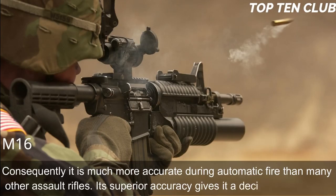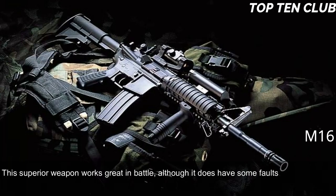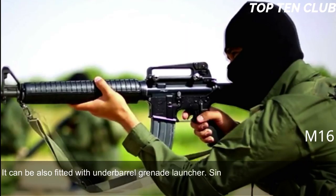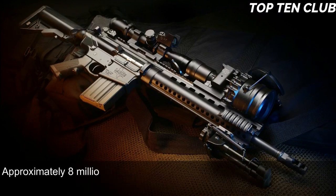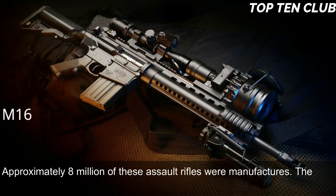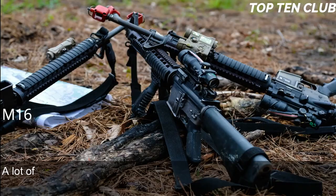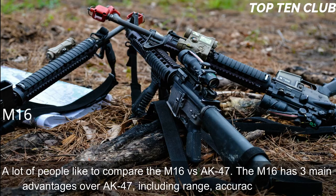The M16's superior accuracy gives it a decisive advantage in battle, though it does have some faults. Newer models feature a Picatinny-type rail supporting various optics and detachable accessories, and can be fitted with an under-barrel grenade launcher. Since its introduction the M16 has been constantly improved and built in hundreds of variants. Approximately 8 million of these assault rifles have been manufactured, and the M16 and its derivatives are used by more than 70 countries around the world. Many compare the M16 vs. AK-47: the M16 has three main advantages — range, accuracy, and weight.